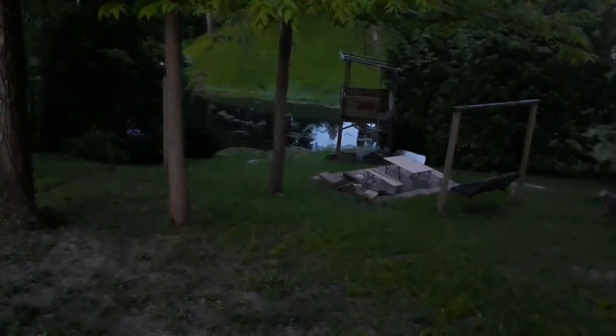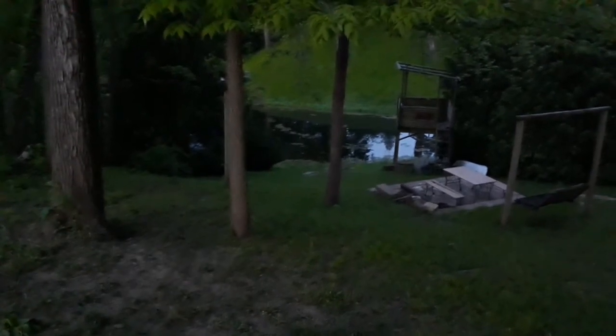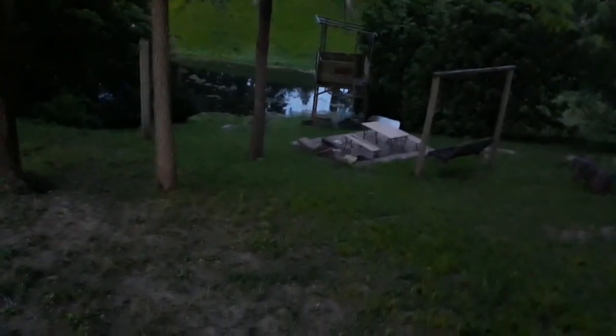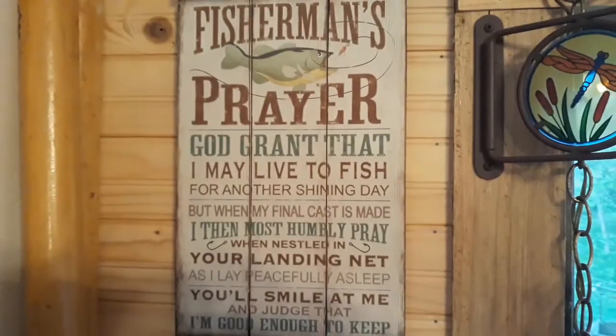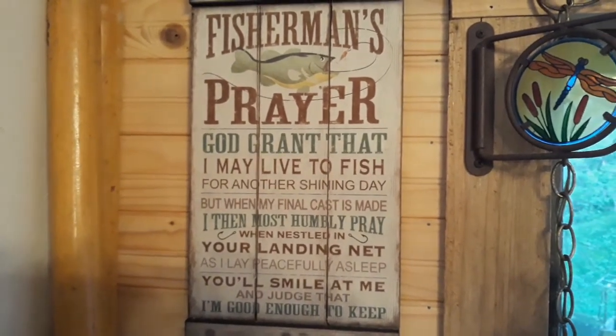Good morning everybody. It's about 5:30 in the morning. Got my coffee brewing and I'm going to get out on the lake, see if I can catch some fish. The gnats are already terrible. It's almost time to go fishing.